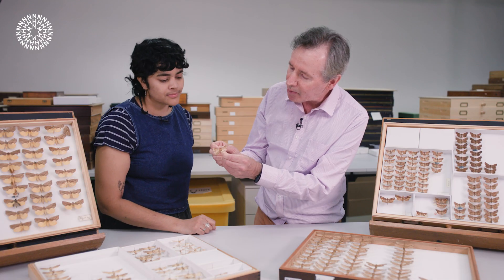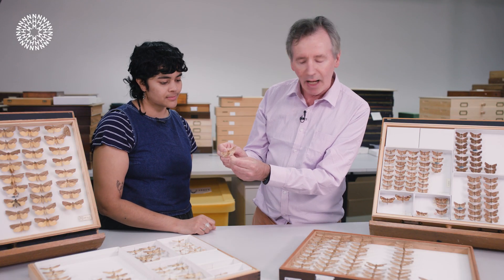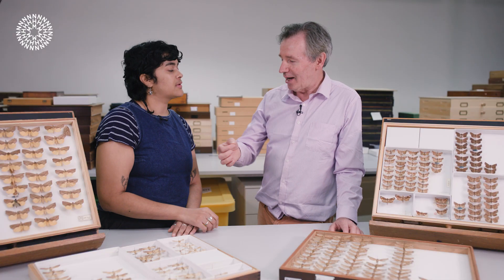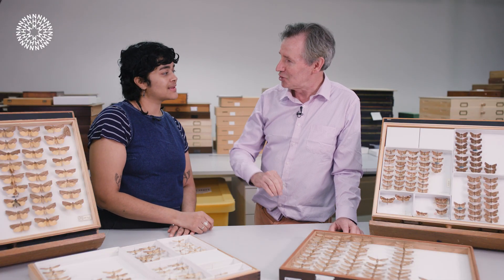This proboscis at the tip has some barbs and hooks. Blood can actually raise these tiny barbs and hooks in order to create more blood flow, making it more spiky when it's inside the animal. Also, in order for the moth to get out, it has to be able to lower those barbs as well, or it'll be stuck in the animal.